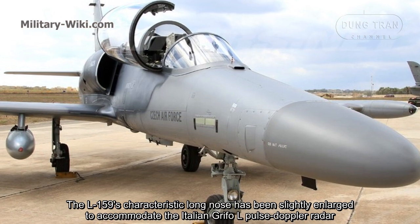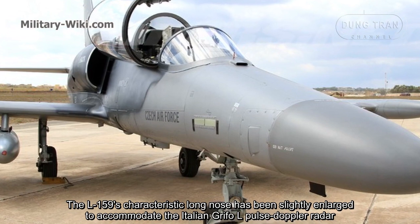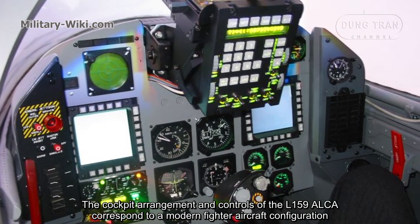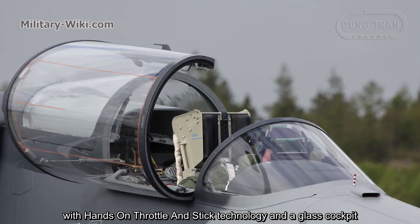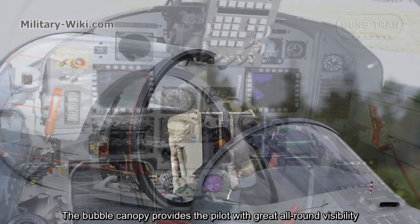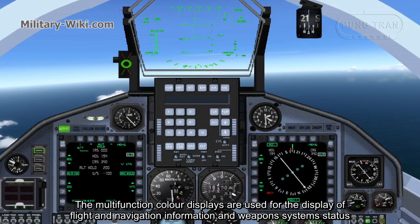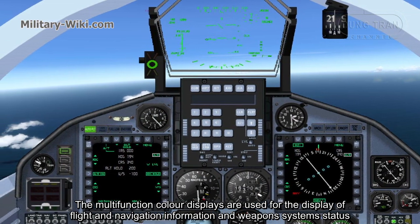The L-159's characteristic long nose has been slightly enlarged to accommodate the Italian Grifo-L pulsed Doppler radar. The cockpit arrangement and controls correspond to a modern fighter aircraft configuration with hands-on throttle and stick technology and a glass cockpit. The bubble canopy provides the pilot with great all-round visibility. The FlightVision HUD is the primary flight instrument and weapon aiming system, and multi-function color displays show flight, navigation, and weapon system status.